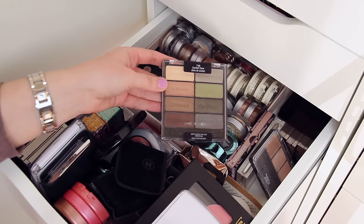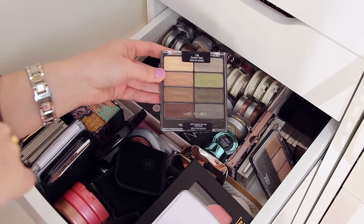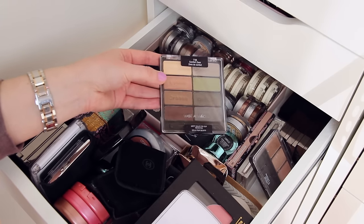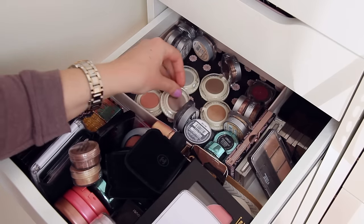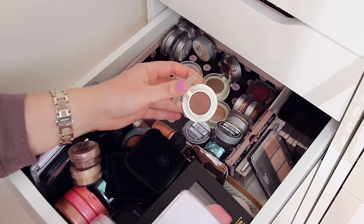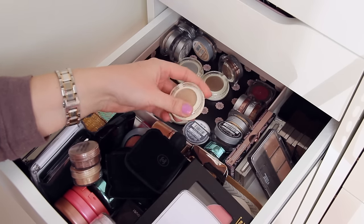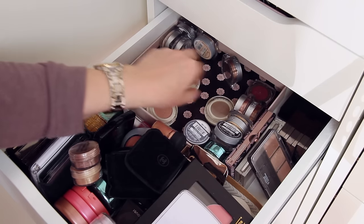I have an eyeshadow palette from Wet n Wild. They do make good eyeshadows, but I don't really use any of these shades, and I have these colors in other forms like my MAC palettes or Urban Decay palettes, so this just doesn't really get used and it's going to go somewhere. I have some Benefit Cosmetics eyeshadows and I really like the formula, but once again they're so similar to things I have elsewhere that they don't get as much love as they should. It's kind of breaking my heart because I know I don't use these enough and I should part with them, but I really like them — these are going to be maybes.